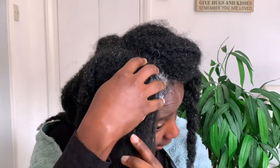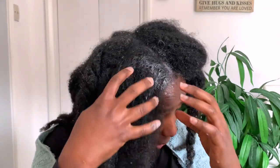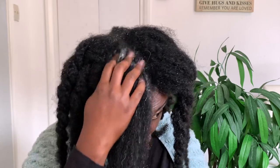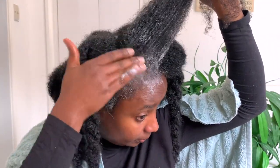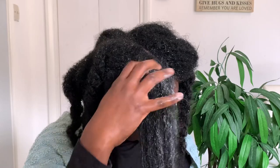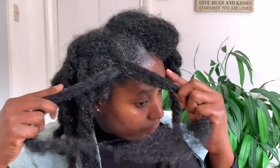This feels really good. Just scrub it onto your scalp to get rid of all that build-up that couldn't be left behind. Once I've finished with each section, I'm just going to twist it and move on to the next.